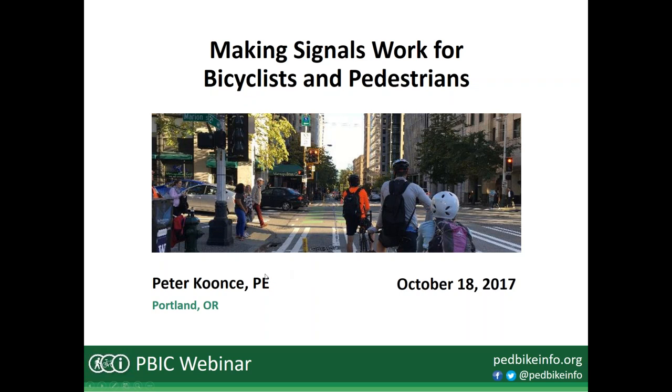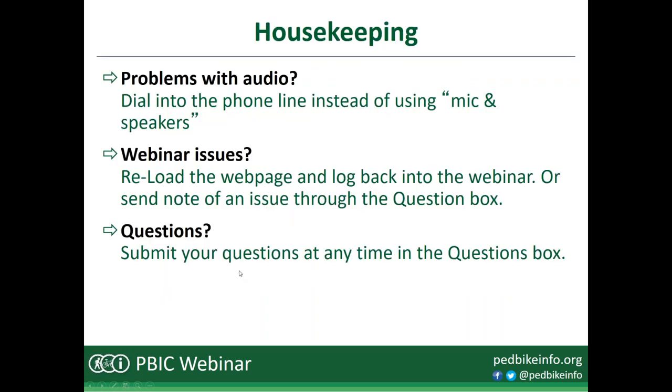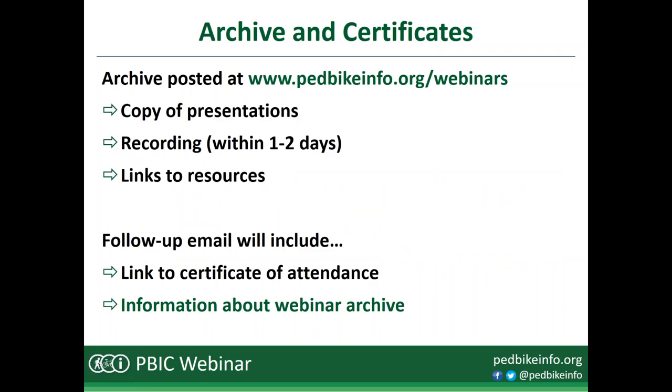We're going to spend as little time as possible on housekeeping so we have plenty of time for the presentation and discussion. As attendees, you won't have the ability to speak during the webinar, but you will be able to send us questions and comments throughout the session. We'll keep about 30 minutes at the end for a facilitated discussion. A PDF copy of the presentation slides has already been posted on our website.